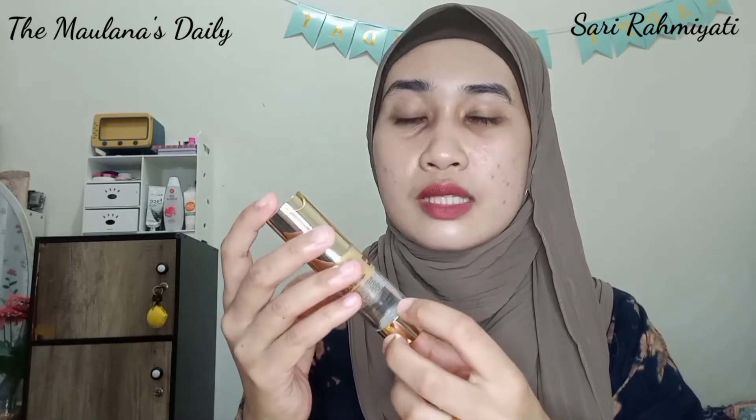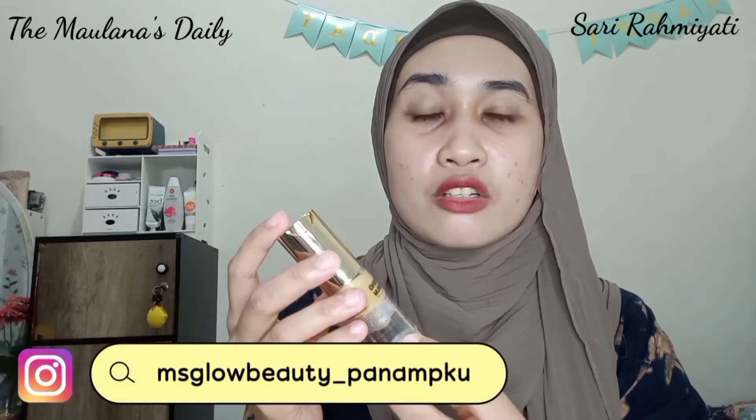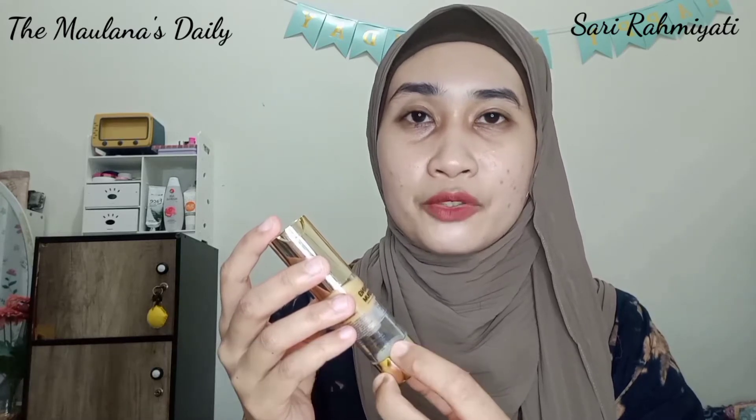Untuk pembelian Whitening Gold Serum ini, aku belinya di Instagram MS Glow Beauty underscore Panam Pekau, dengan harga Rp175.000.